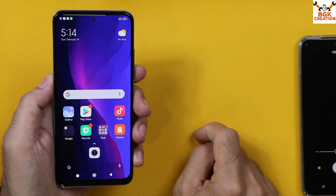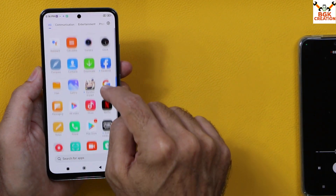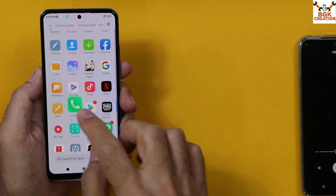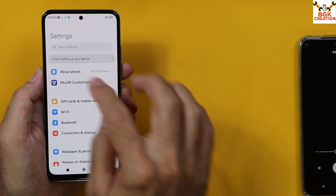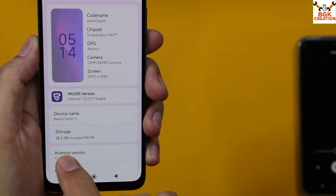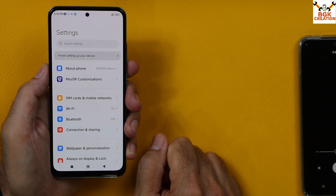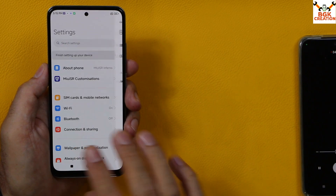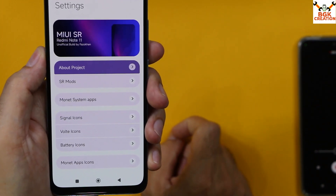After flashing the ROM, going to the phone menu you can see a Mi Dialer, a call recording feature, and the Mi SMS messaging application. Going to Settings and About Phone, this is Redmi Note 11 with MIUI SR Inferno version 13.0.17 and Android 12. The ROM will take a little time to optimize — after that it will work much faster. You may see a slight lag for about half an hour or one hour.